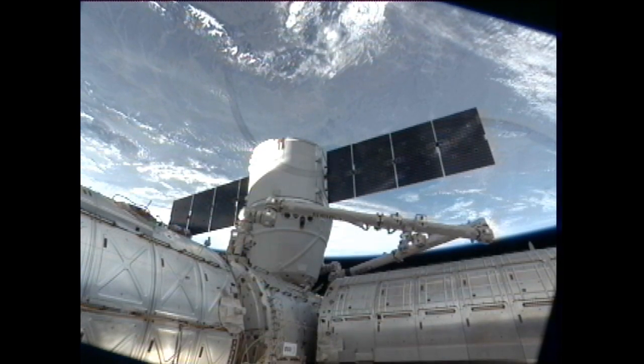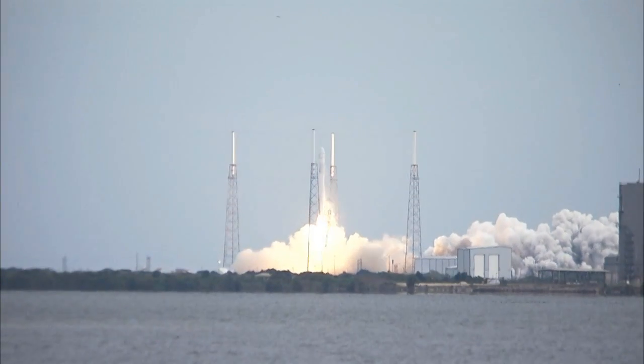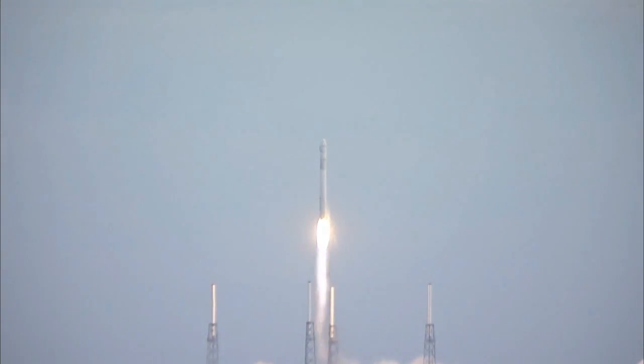Of course, the big news is that the SpaceX Dragon spacecraft has arrived at the station. It launched last Friday at 10:10 a.m. Eastern Time, that was 9:10 a.m. Central Time.